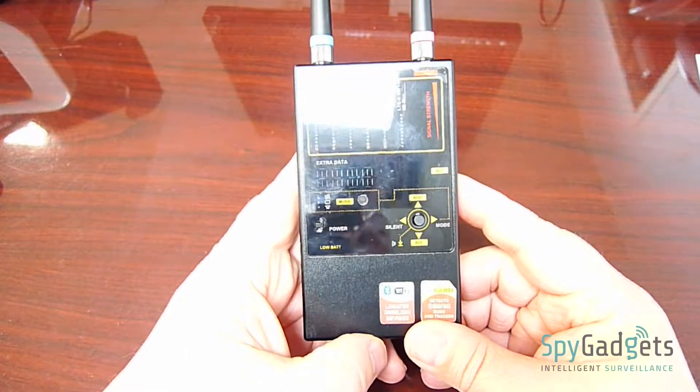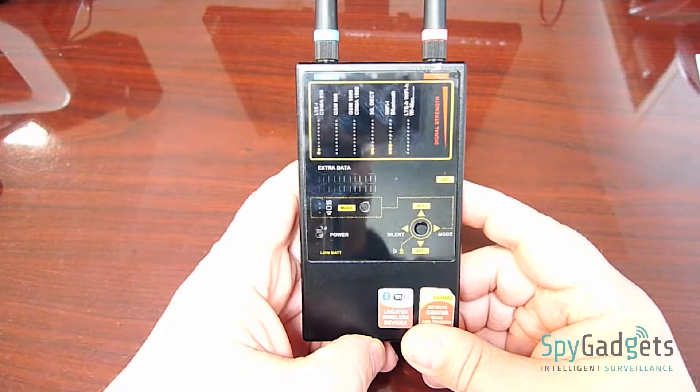The 1207i multi-frequency bug detector from spygadgets.com.